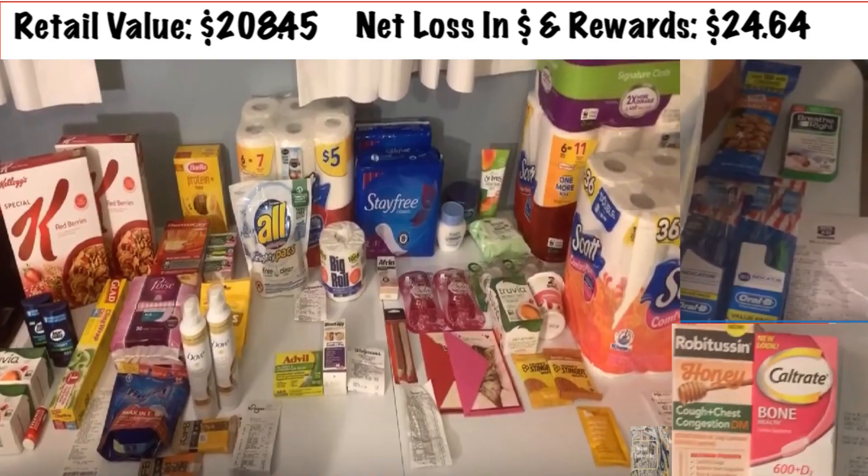Here's my biggest haul of the year — this was the weekend we got all those inserts. This was Dollar General, Kroger, Walgreens, Walmart, CVS, and Rite Aid. That was insane; I only do that like once a year, like Black Friday. The net loss in cash and rewards was $24.64 because I took a major dive in reward money at CVS. The net cost was really higher because I spent all my rewards, but really out of pocket I didn't spend that much.